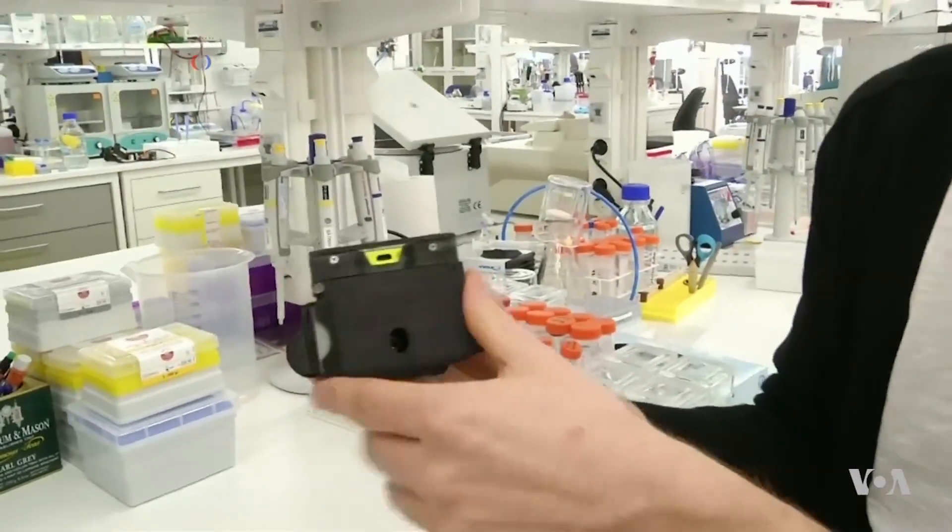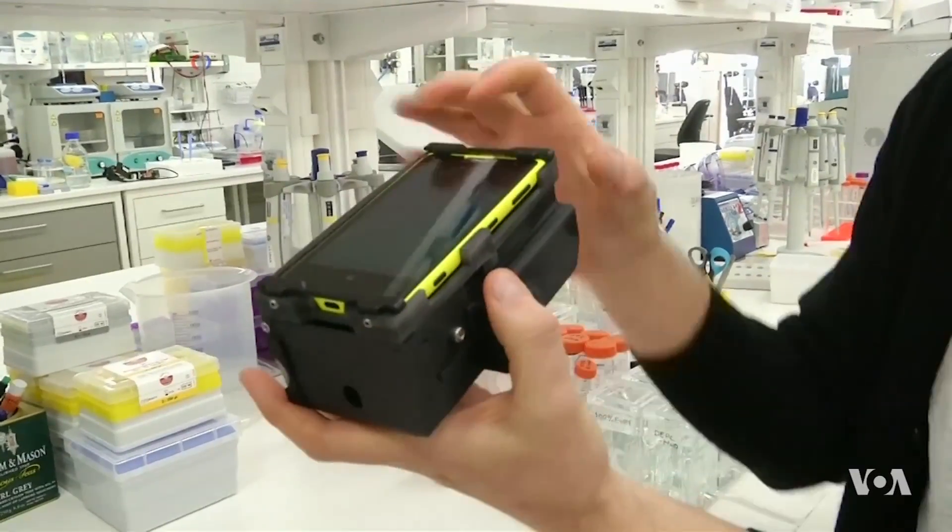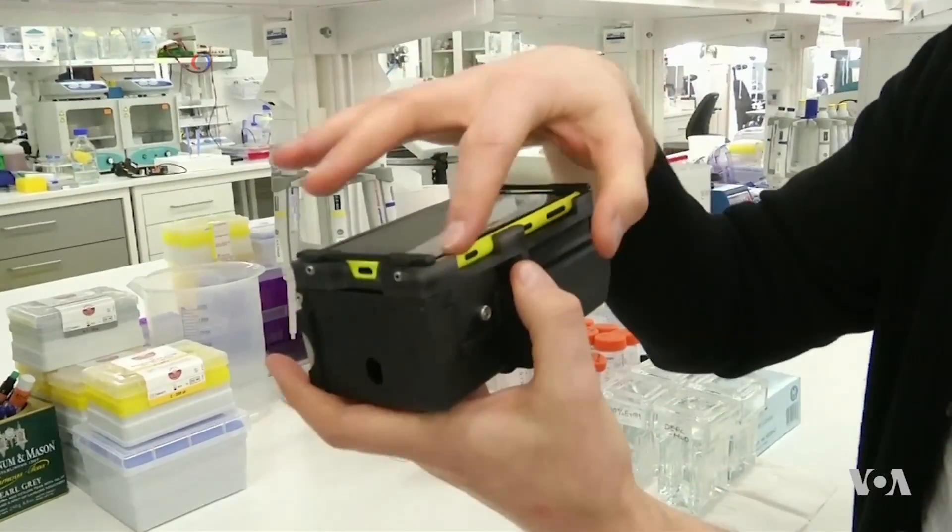This is the device, this is the setup — the 3D printed attachment that is sitting underneath the actual mobile phone.